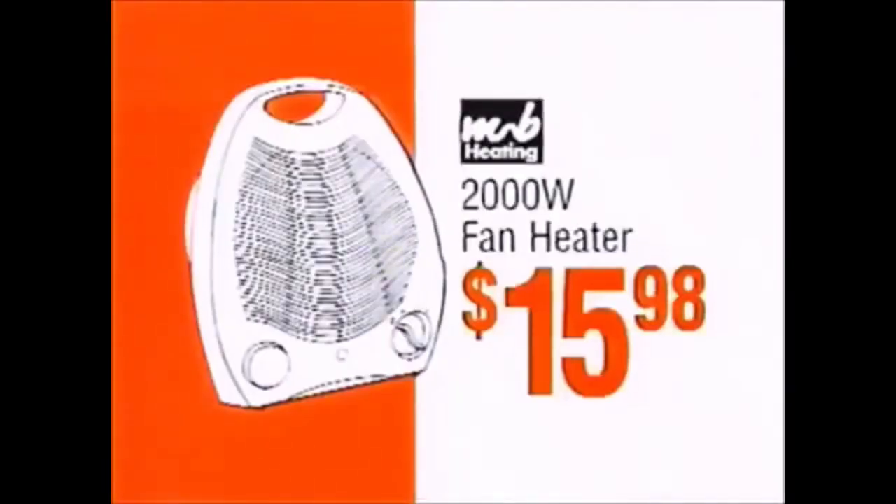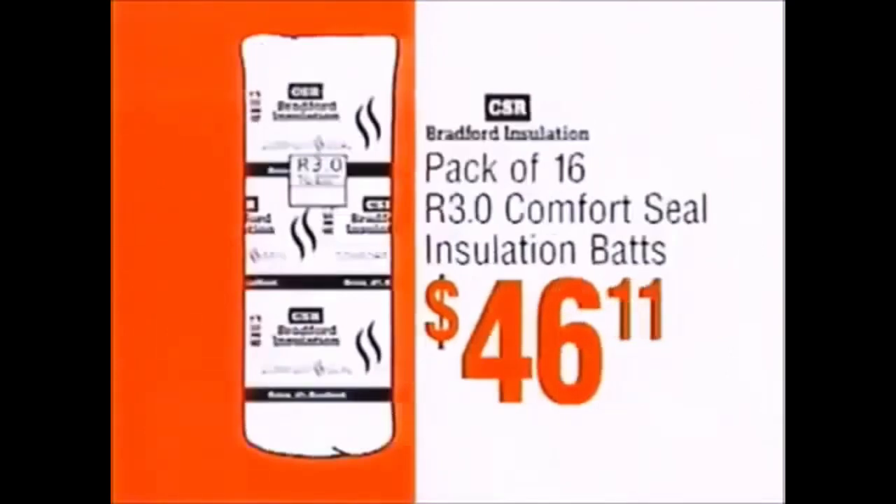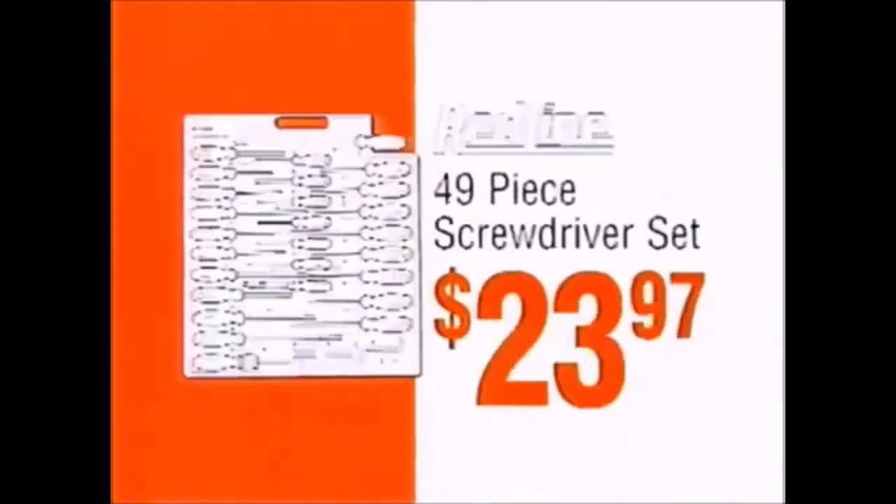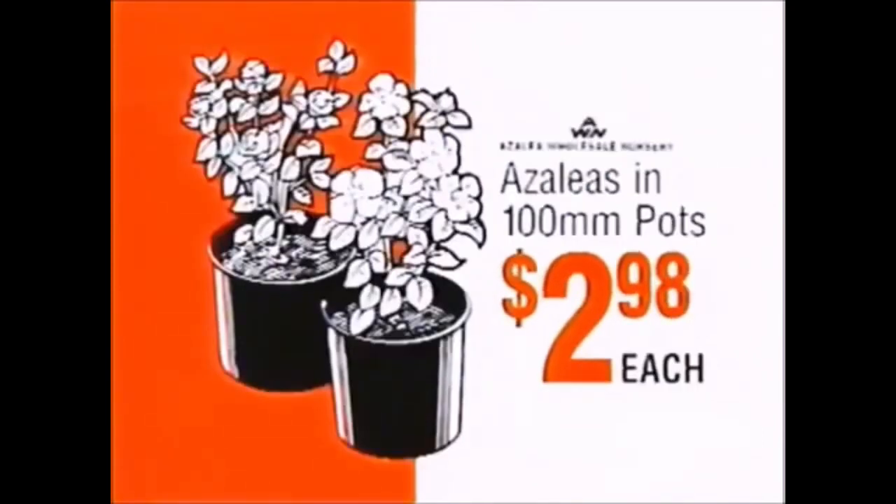2,000 watt fan heater only $15.98. CSR pack of 16 comfort seal insulation bats $46.11. Jumbuck bent pole patio heater $169.00. Redline 49 piece screwdriver set $23.97. Azaleas just $2.98 each.